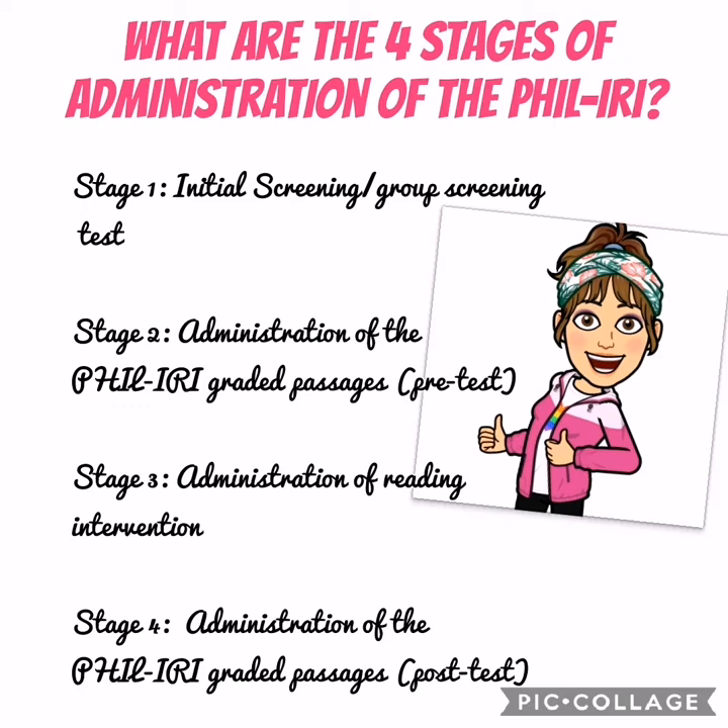Stage 3: Administration of Reading Intervention. Stage 4: Administration of the Feel Eerie graded passages or the Post-Test.